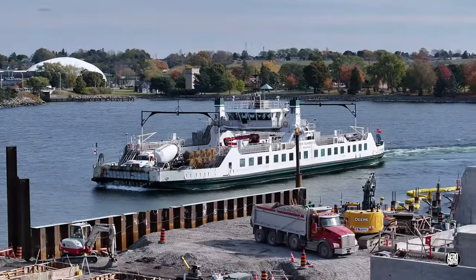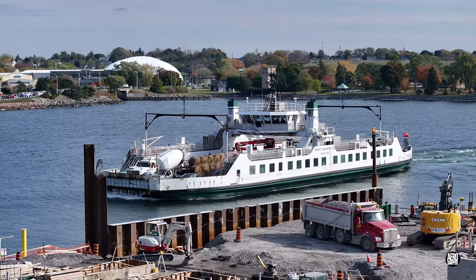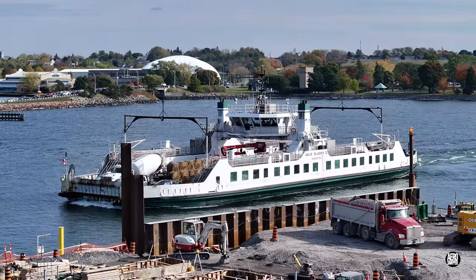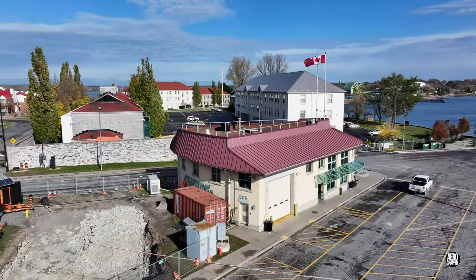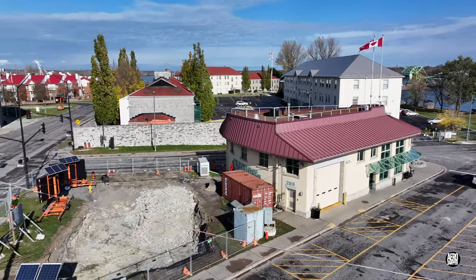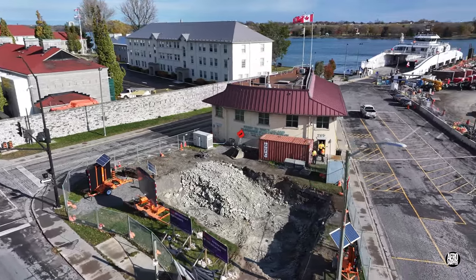With all this work taking place, the Wolf Islanders 3 and 4 continue to provide reliable ferry service. One area where work does appear to be temporarily paused is the excavation behind the existing terminal building.